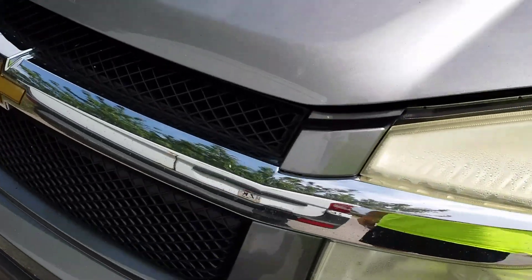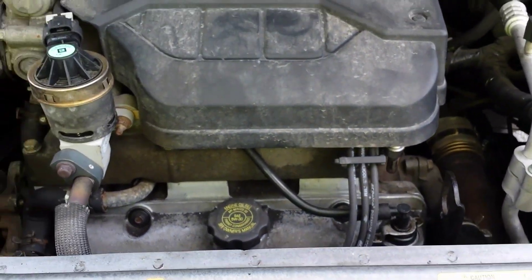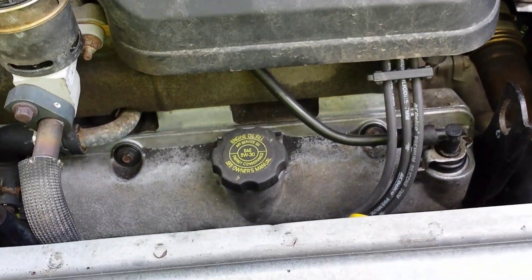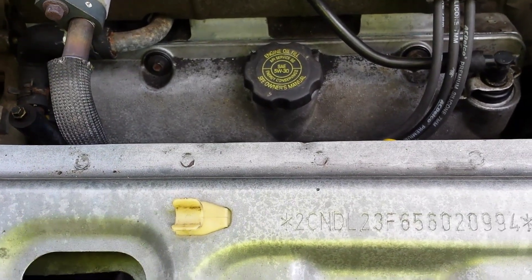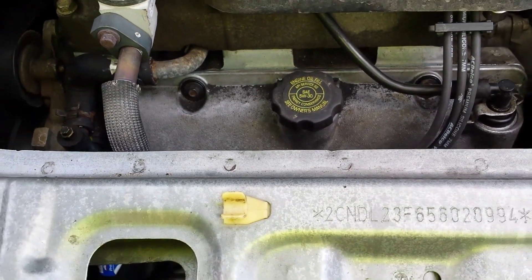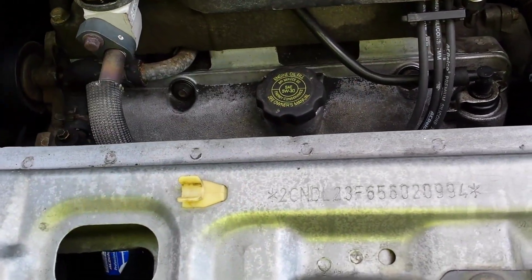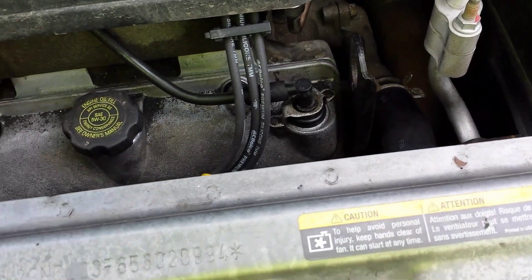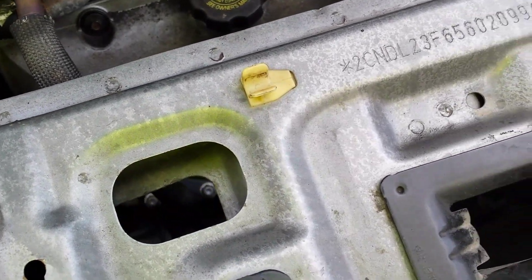So I know in a previous video y'all saw that this thing was having some problems overheating and whatnot. Let me tell you, those issues have been fixed. It was actually a blown head gasket — both of them were blown. What they did was they replaced that, machined the heads, replaced some exhaust studs, and put in a new radiator.